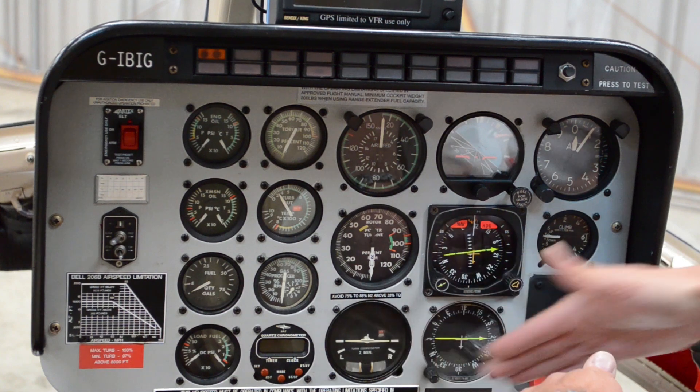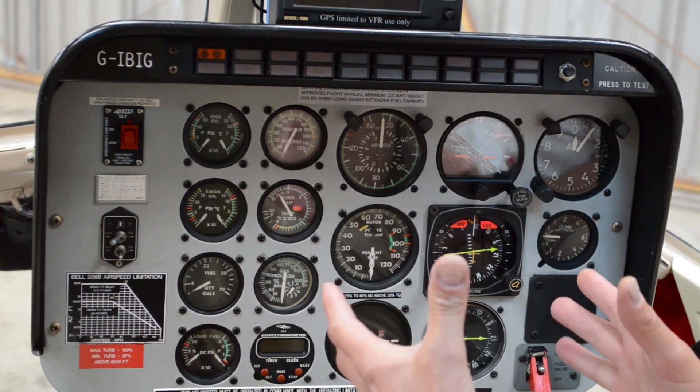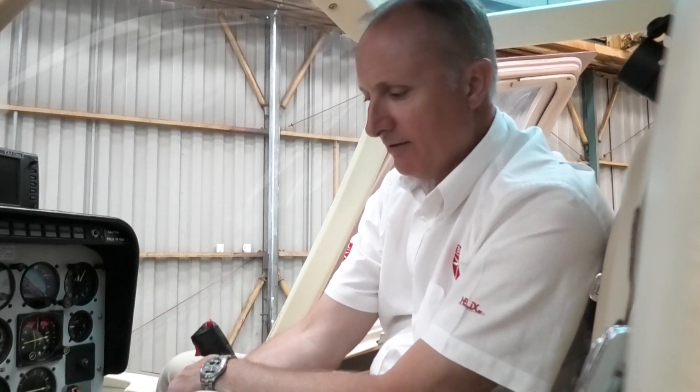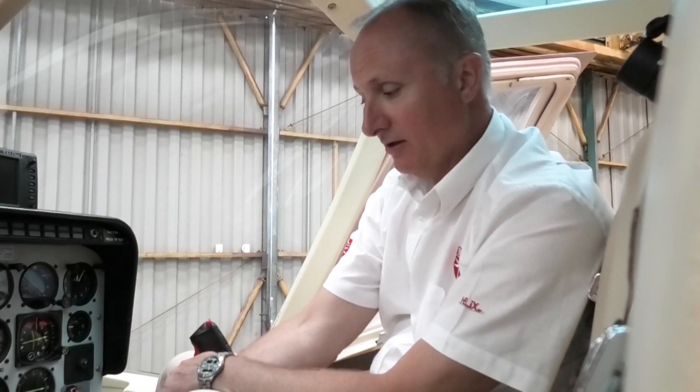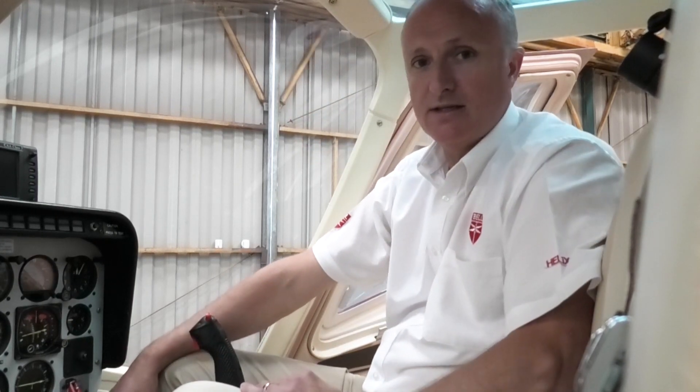Also, there are lots and lots of instruments to look at on the 206, and you'll find on glass it's a lot more simplified. For example, this is a really old area nav VOR, common in a lot of 206s. The VOR is now incorporated into the screen. The COM is now incorporated into the screen. The transponder — all incorporated. So a lot of this is much tidier and much easier to use.